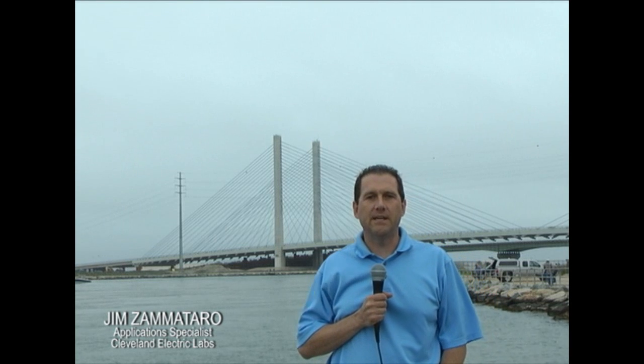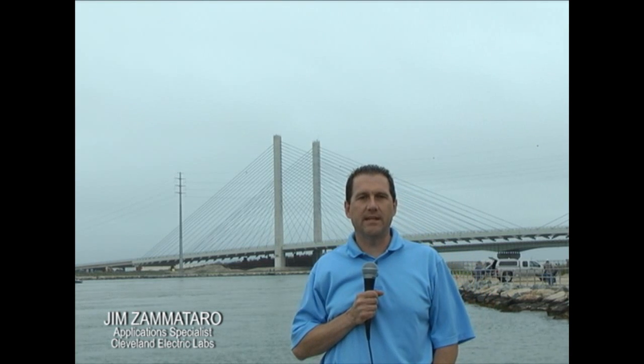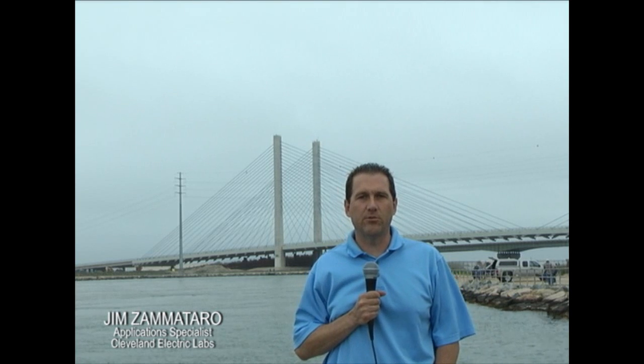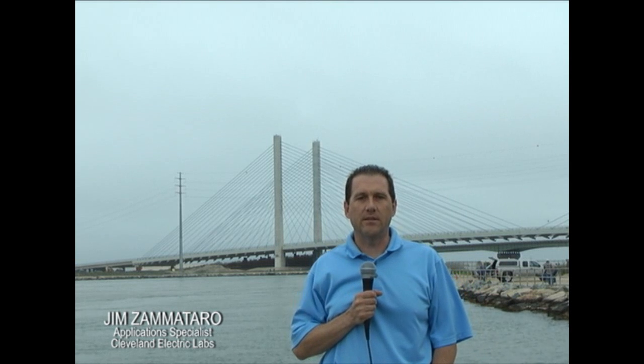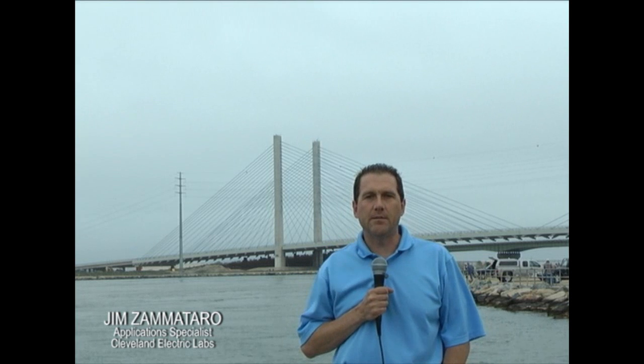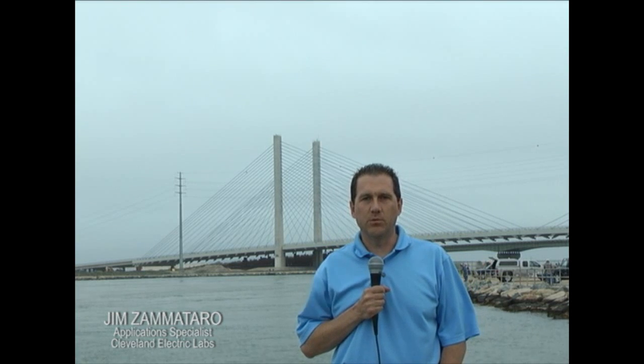How a bridge changes over time, how it responds to weather events, and how it is affected by other factors can be diagnosed real-time and monitored remotely around the clock — with the ultimate goal being a reduction in repair and maintenance costs and a much safer structure throughout its entire life. Thank you for taking the time to learn more about the Indian River Inlet Bridge Monitoring Project.